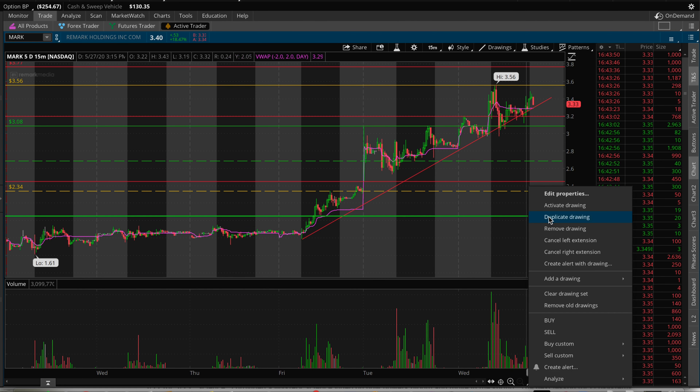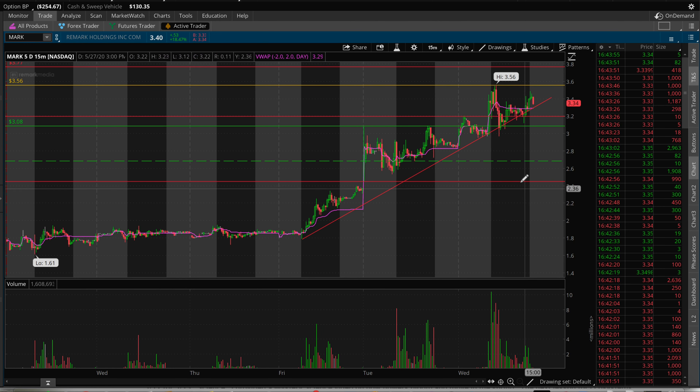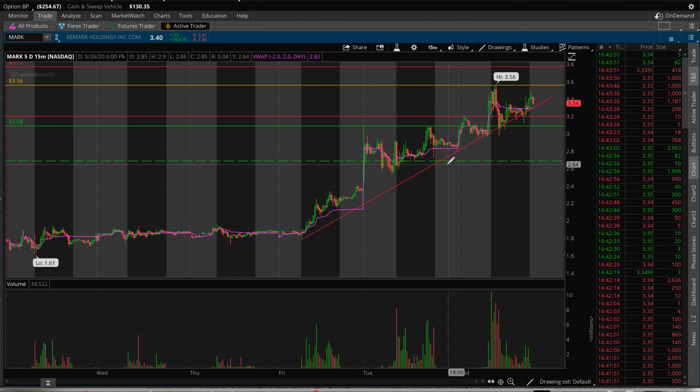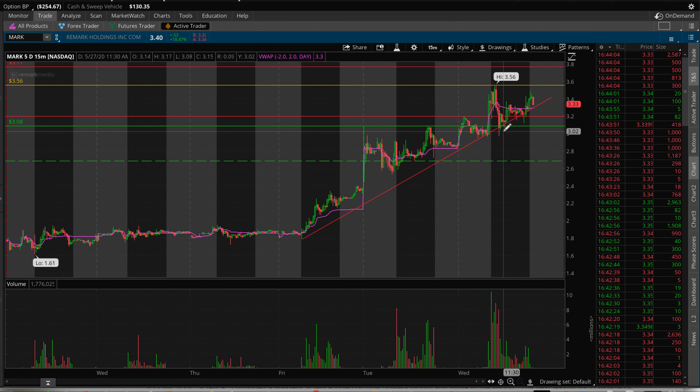A little background on MARK: they make cameras that can sense temperature or heat ratings. My thought was — why not every airport, every Disney park, Cedar Point, Six Flags, every hotel, every cruise line? Why wouldn't you use this in your company? If we can see some more contracts coming up in the PR, I can really see this going past $5 and beyond.